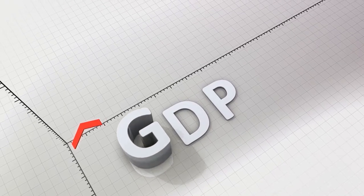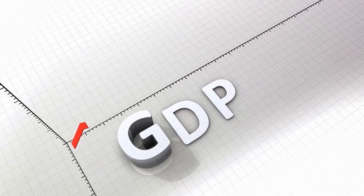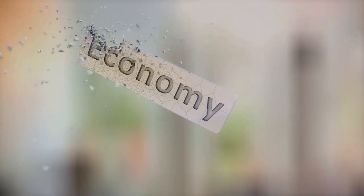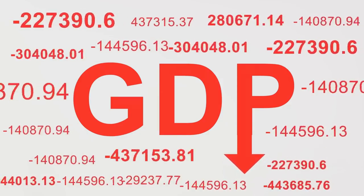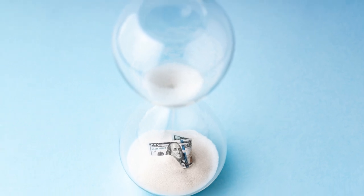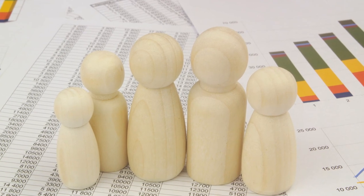But why does GDP matter to you? GDP is one of the primary indicators used to gauge the health of a country's economy. If the GDP is on the rise, the economy is in good shape — businesses are producing, people are working, and incomes are likely growing. On the other hand, if the GDP is falling, it may signal that the economy is in trouble; businesses might be producing less, people might be out of work, and incomes might be stagnant or falling. This is why economists, policymakers, and even ordinary people keep a close eye on the GDP — it helps us understand whether our economy is growing, shrinking, or just staying the same, impacting everything from the job market to our personal finances.